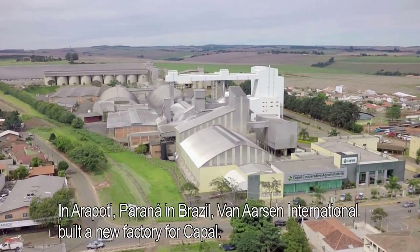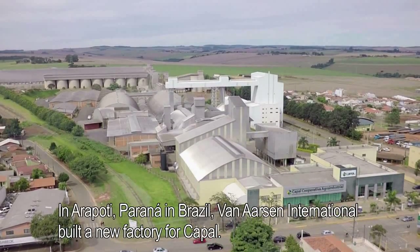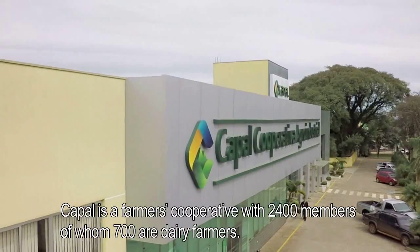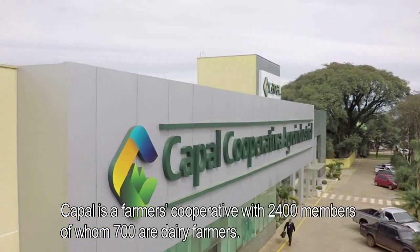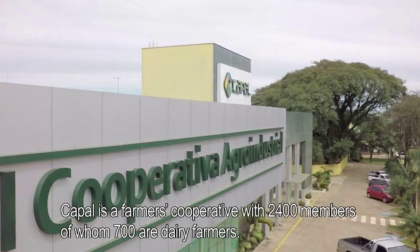In Arapulti, Paraná, in Brazil, Van Arsene International built a new factory for Capal. Capal is a farmers' cooperative with 2,400 members, of whom 700 are dairy farmers.